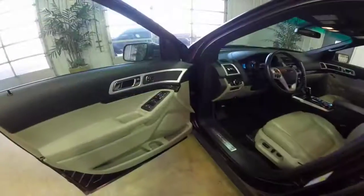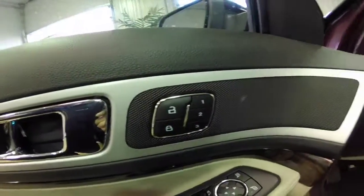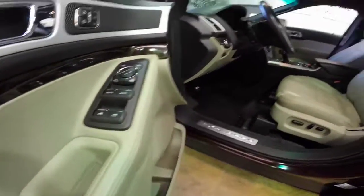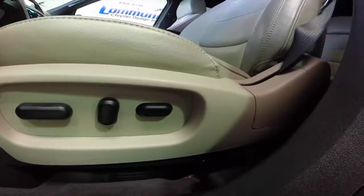Let's go and take a look at the interior. Alright, so inside we have power windows, power mirrors and power door locks, 3 driver memory, and an 8-way power driver seat with adjustable lumbar.